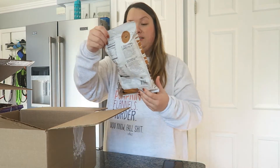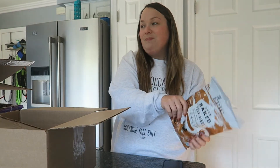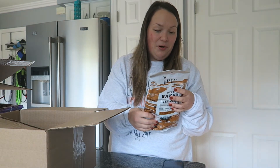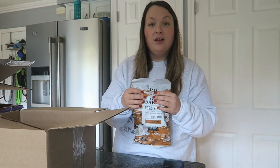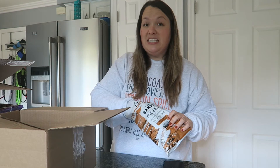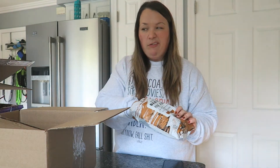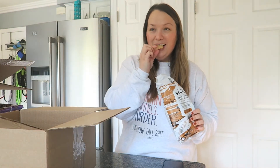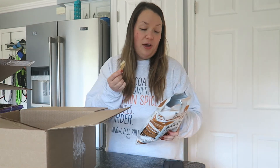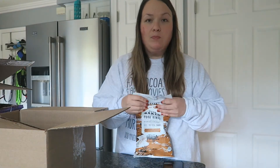Next, I'm going to taste test these Epic oven baked pork rinds in cinnamon churro flavor. These are one gram of carbs per 0.5 ounces, and there are five servings in the bag — so you could eat this whole bag for five carbs. I love pork rinds and I love cinnamon. They didn't smell that great. They're not bad — they're okay. It feels like they need a little bit more cinnamon. I'll eat them eventually.